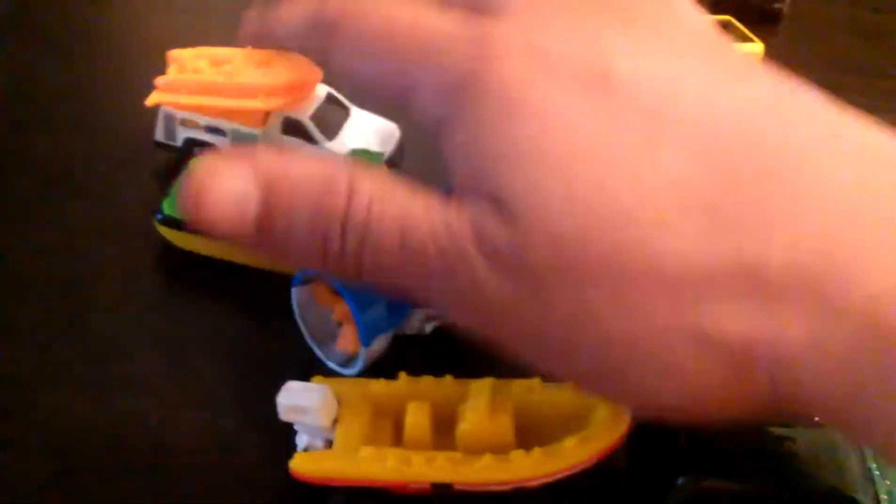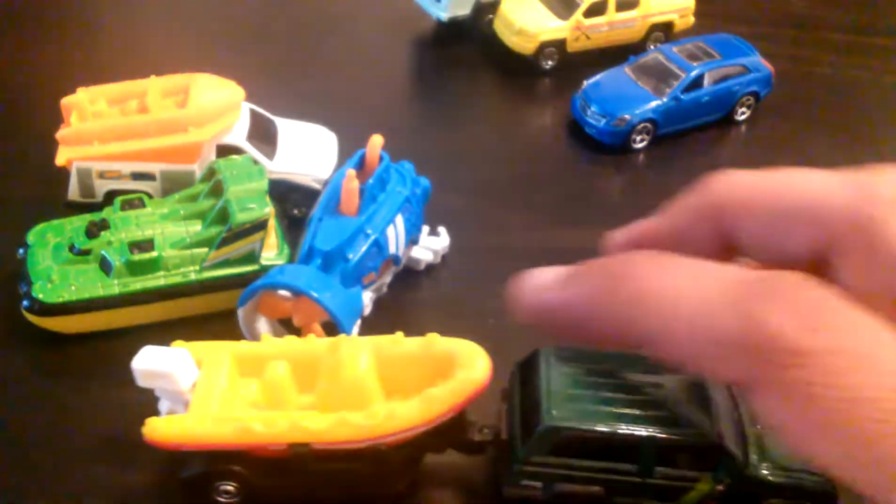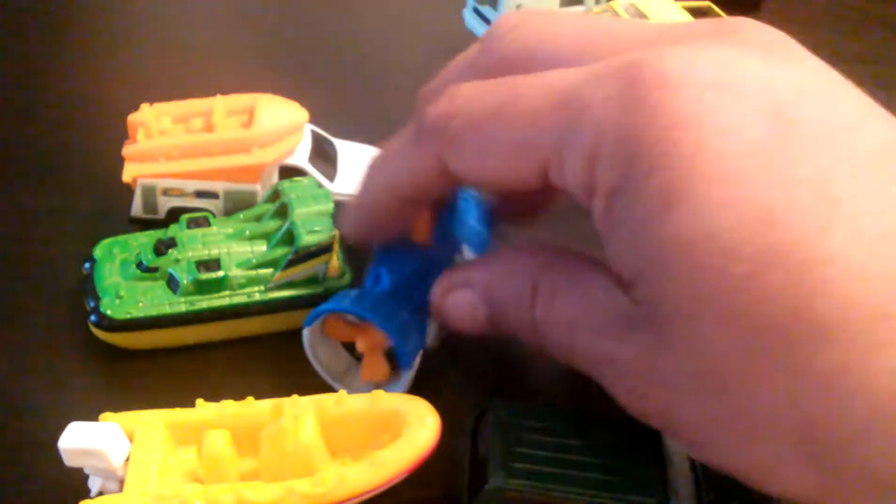These are the Matchbox five packs — one, two, three, four, five — and a five pack. My son wanted a five pack for the submarine.